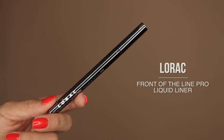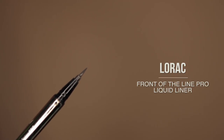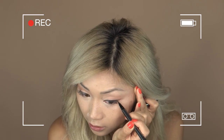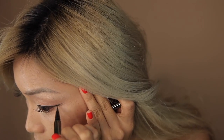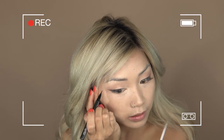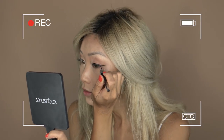Next up is eyeliner. I love the tip on this one from Lorac — it's firm and gives me full control when drawing out my wing. I'll overlap that with another liner from Lancôme. I draw it out with the Lorac liner and overlap with the Lancôme because it's super black and bold.